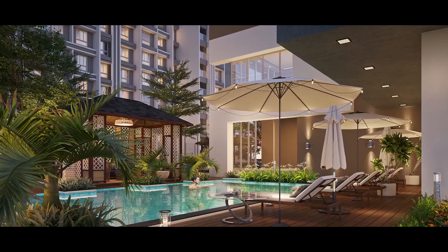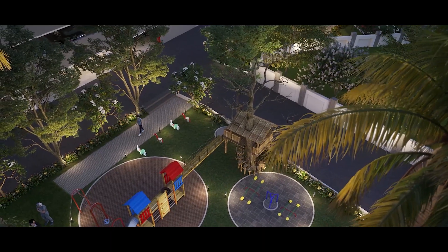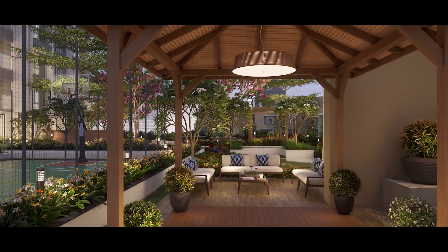Dosti Eden has one of the best clubhouses with best-in-class lifestyle amenities. Just to name a few, we have a good swimming pool, fully equipped gym, kids' play area, as well as walking spaces and seating spaces.